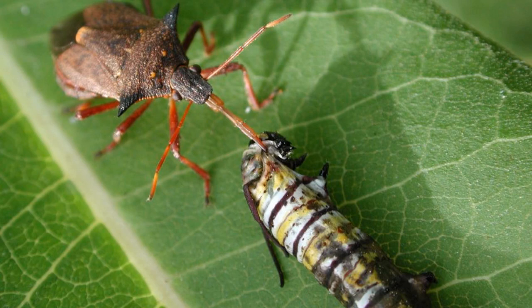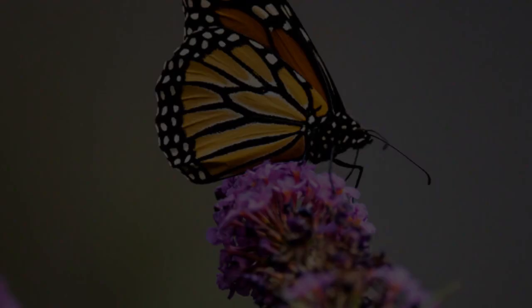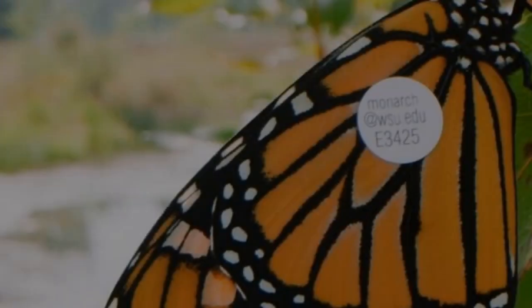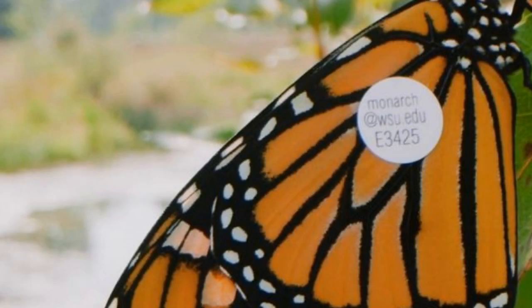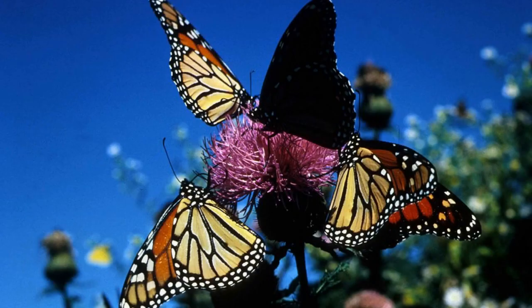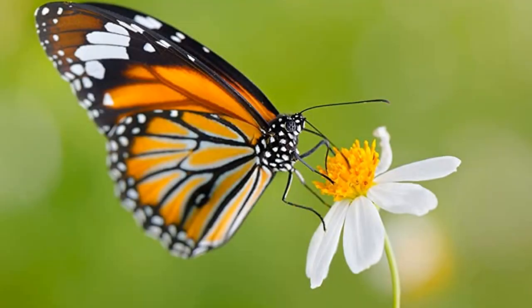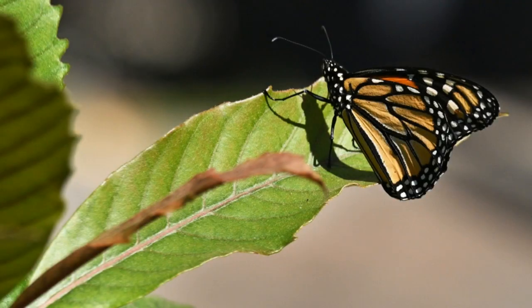Number 1: Monarch Butterfly. Monarch butterflies are one of the most beautiful and iconic insects in North America. Though their populations have declined in recent years, they are still an important part of the ecosystem. Monarch butterflies are easily recognized by their striking orange and black wings. They are one of the largest butterflies in North America, with a wingspan of up to 4 inches. They are found in every state in the continental United States, as well as in parts of Canada and Mexico.